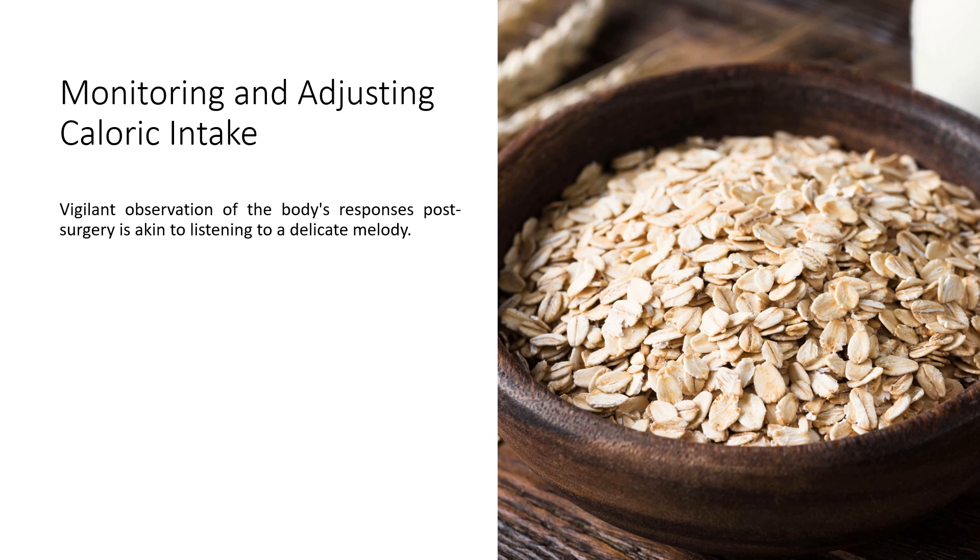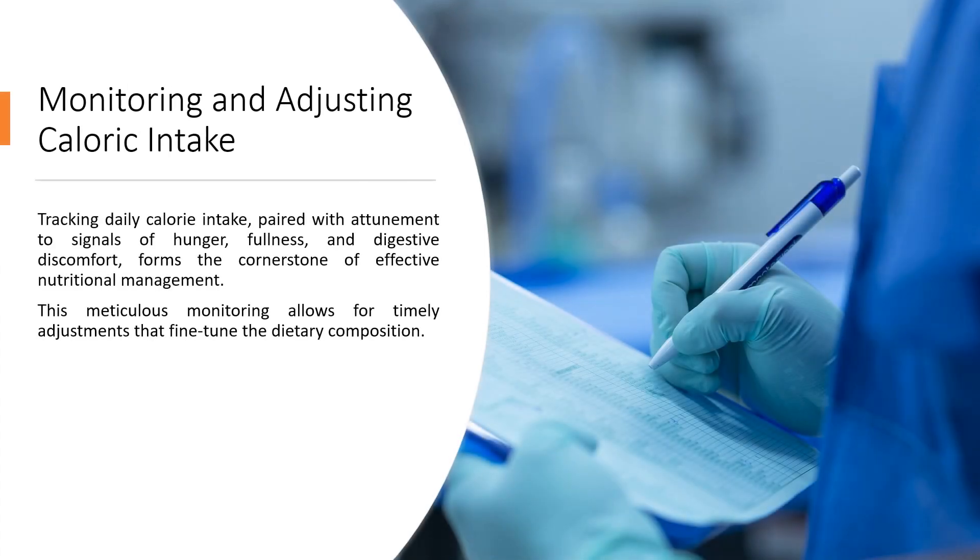Monitoring and adjusting caloric intake: vigilant observation of the body's responses post-surgery is essential. Tracking daily calorie intake, paired with attunement to signals of hunger, fullness, and digestive discomfort, forms the cornerstone of effective nutritional management. This meticulous monitoring allows for timely adjustments that fine-tune the dietary composition.